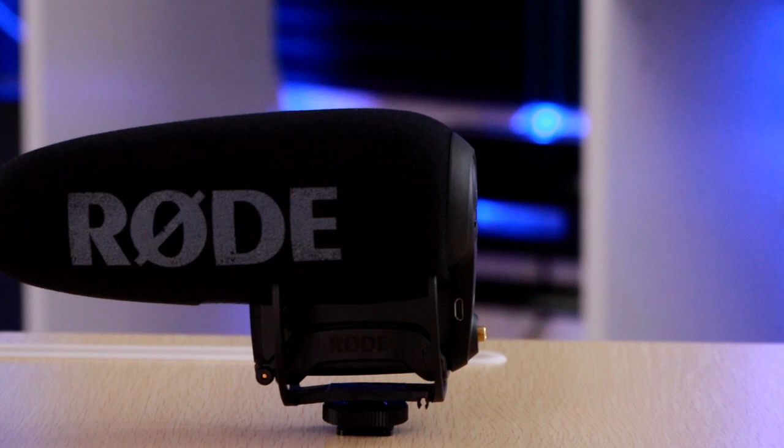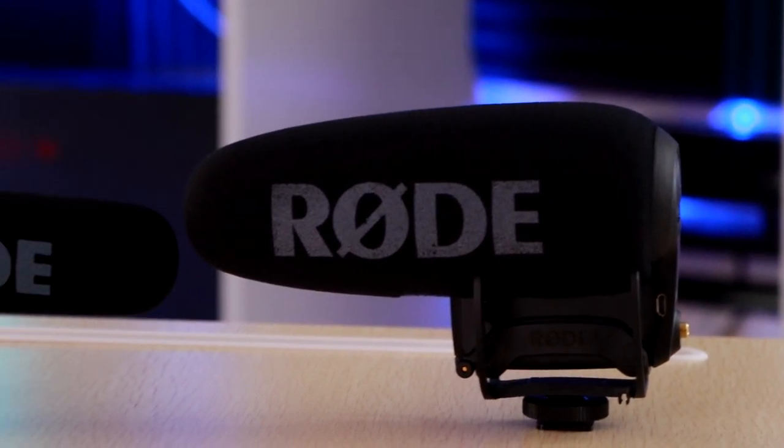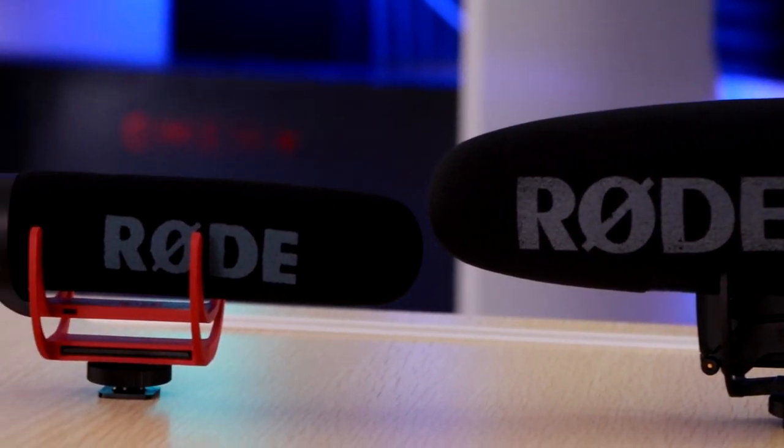Whether you're a creator, streamer, or someone into filmmaking, you're probably wondering what kind of microphone you should use. There are so many brands and types out there, so I want to focus on two popular ones I have here: the VideoMic Pro Plus and the VideoMic Go. There's a $200 difference between them, and we need to find out if it's actually worth it. Let's get to it.